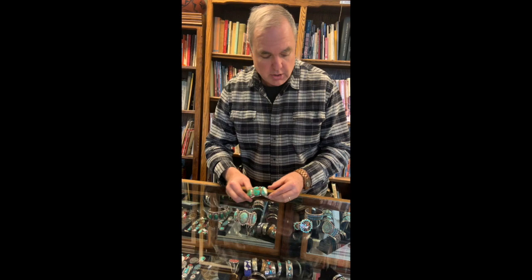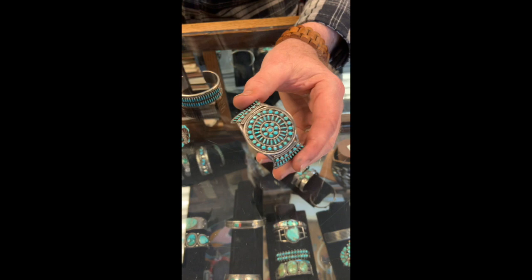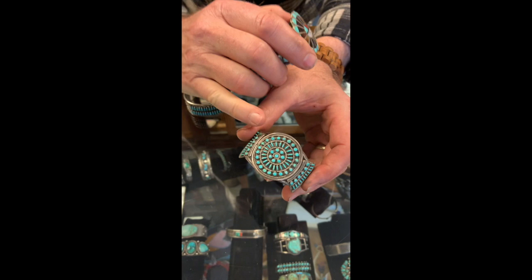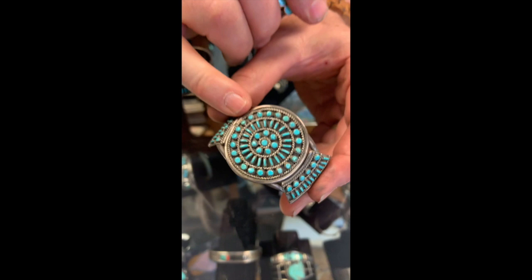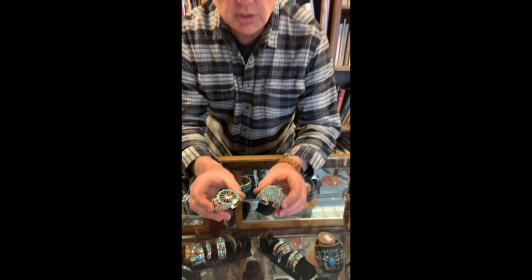Whereas the Zuni tribe — they'll use the stone and they'll cut it up, and they like to show off their fine workmanship and stone cutting. So it could be what we call needle point, where the stone is pointed on both ends, or petty point, where it's round stones. They also cut up stones and make a mosaic inlay like this, and when it's in between pieces of silver, we call that channel inlay. So inlay, needle point, and petty point are typical of the Zuni tribe.